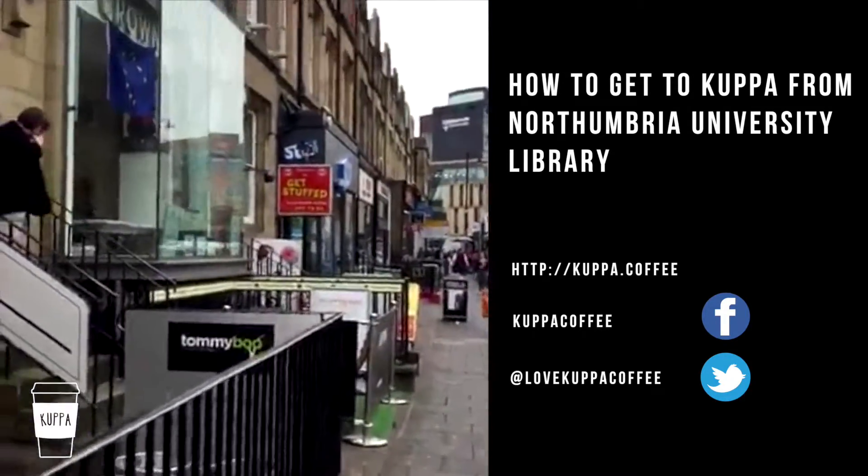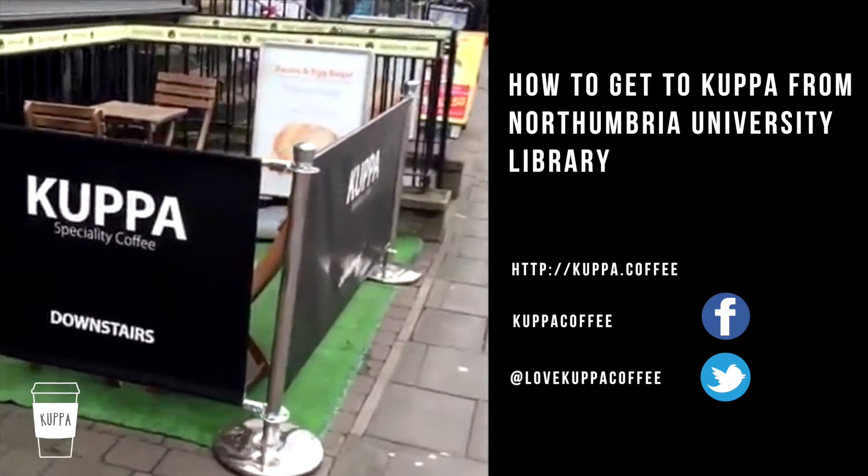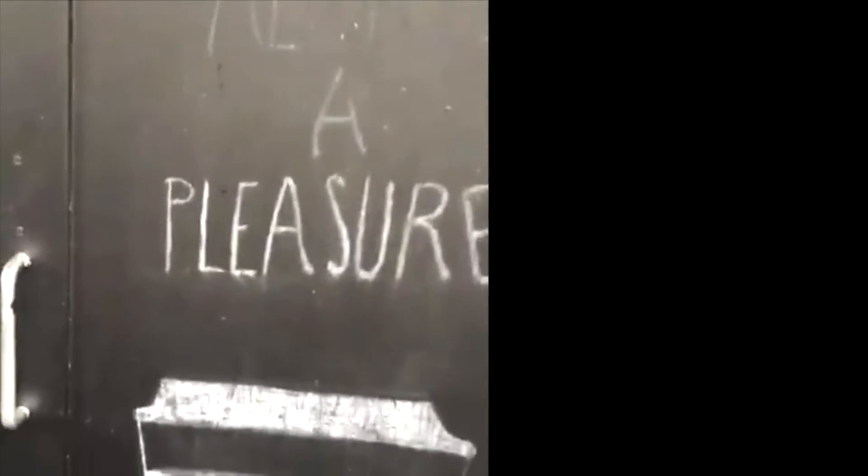As you can see, there is a hairdresser there, but we are just over here. As you can see, you can just get down from here. Always a pleasure. Hope you guys enjoyed it — I'll see you next time. Thank you. Bye.